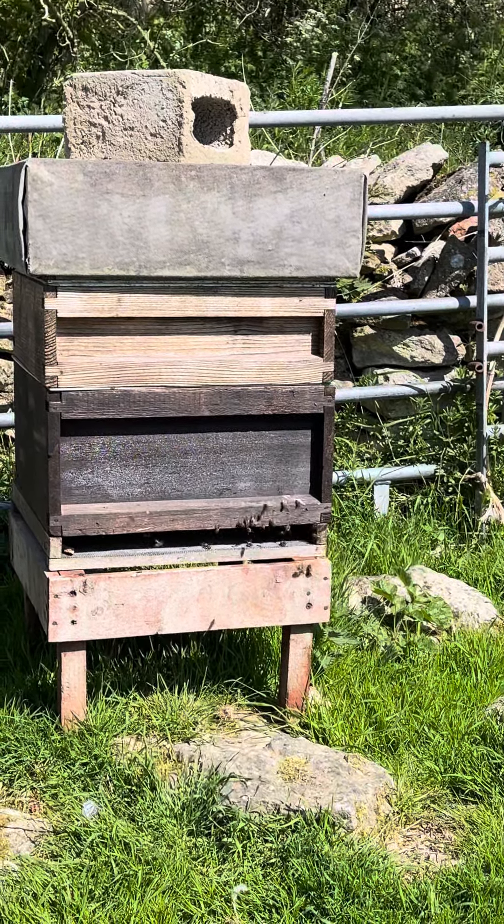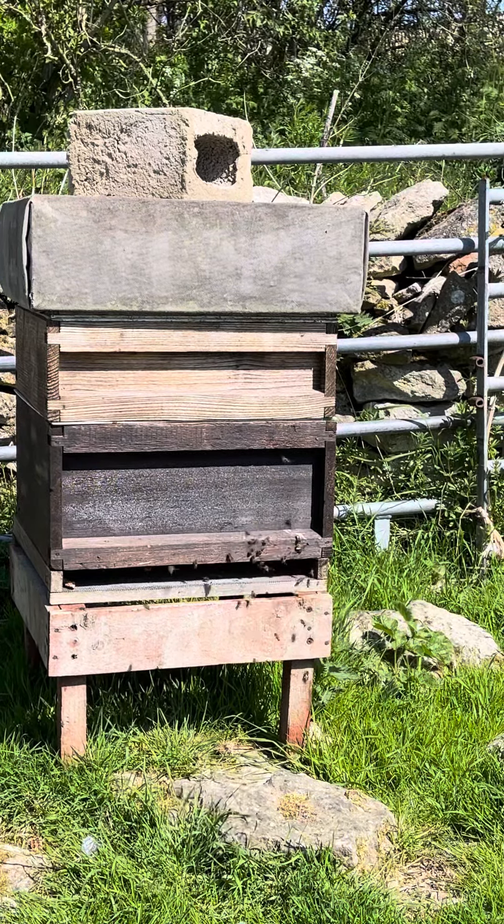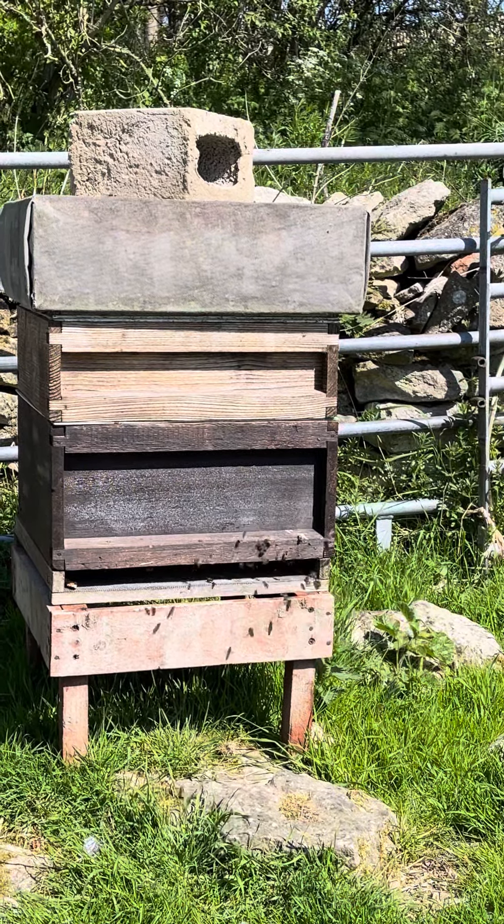Numbers are increasing now. Obviously there was brood from the overwinter which is now hatching out, so there's a much larger population in there, so more could actually come in.